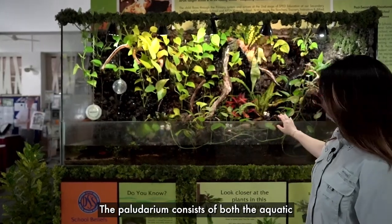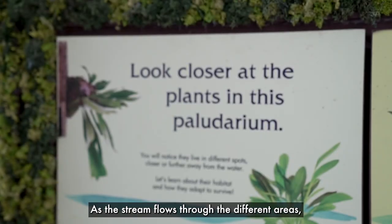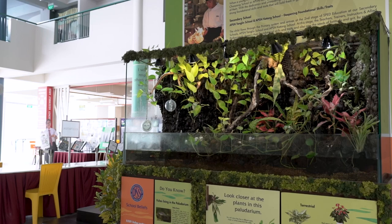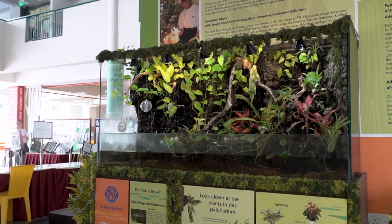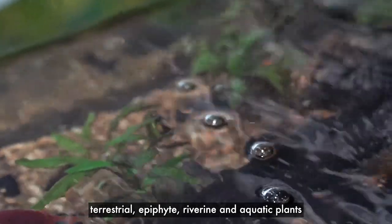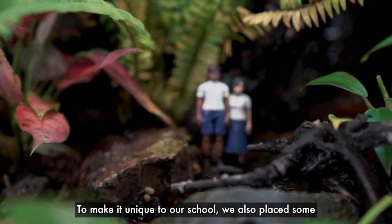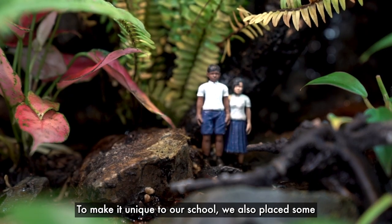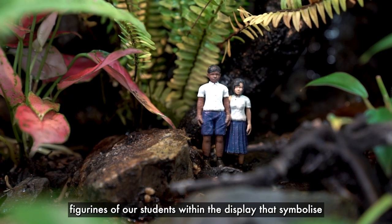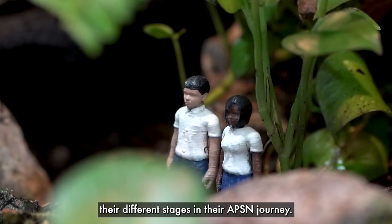Sure! The paludarium consists of both aquatic and terrestrial features. As the stream flows through the different areas, we can see different plant types — terrestrial, epiphyte, riverine and aquatic plants thriving in their respective habitats. To make it unique to our school, we also place some figurines of our students within the display that symbolise the different stages in their APSN journey.